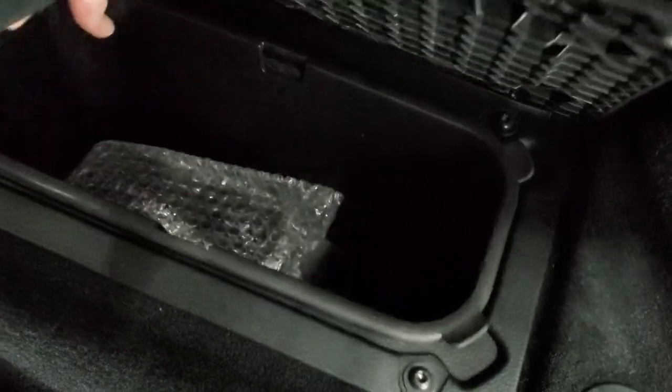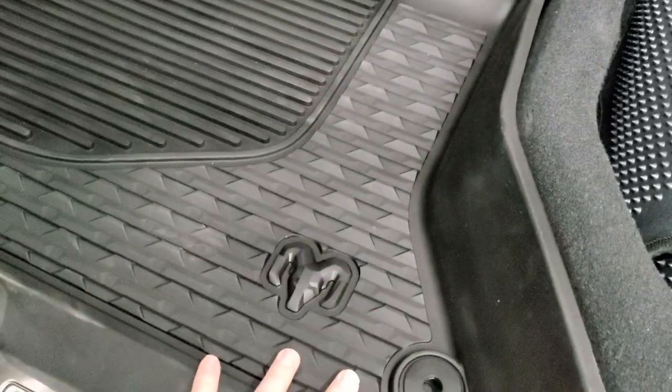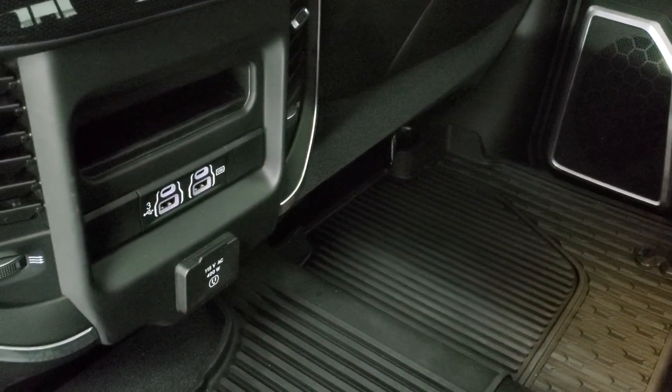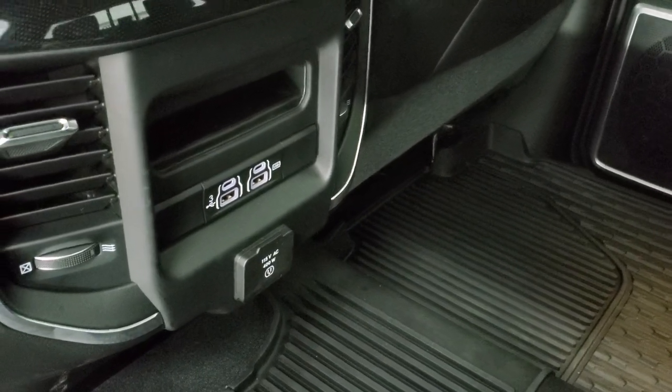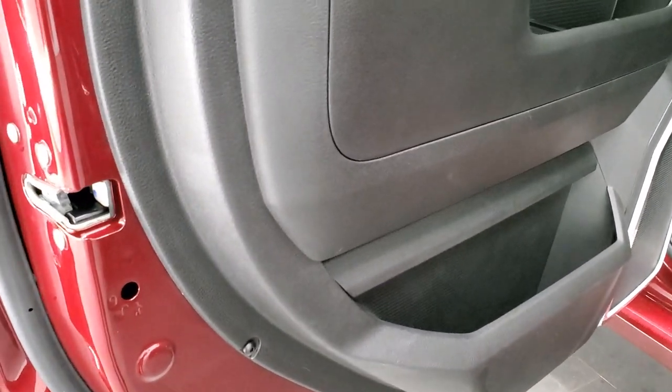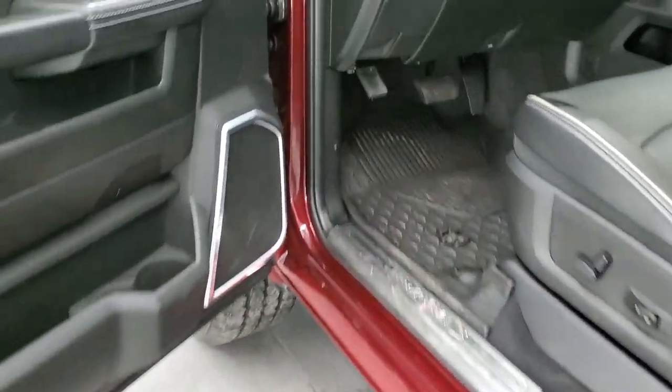The back storage area has removable containers for easy cleaning — you can put ice and drinks in there. And lastly, you have two USBs, two USB-Cs, and another 115-volt, 400-watt plug-in back here. Child safety locks on the back doors.